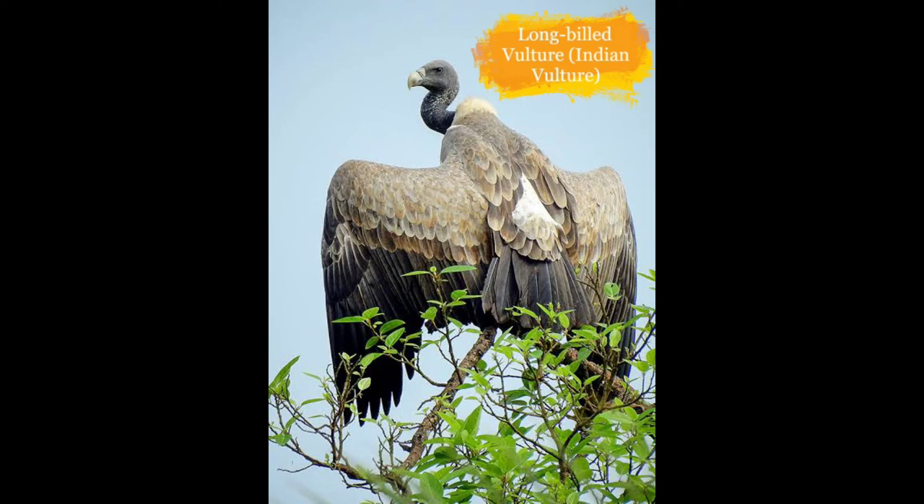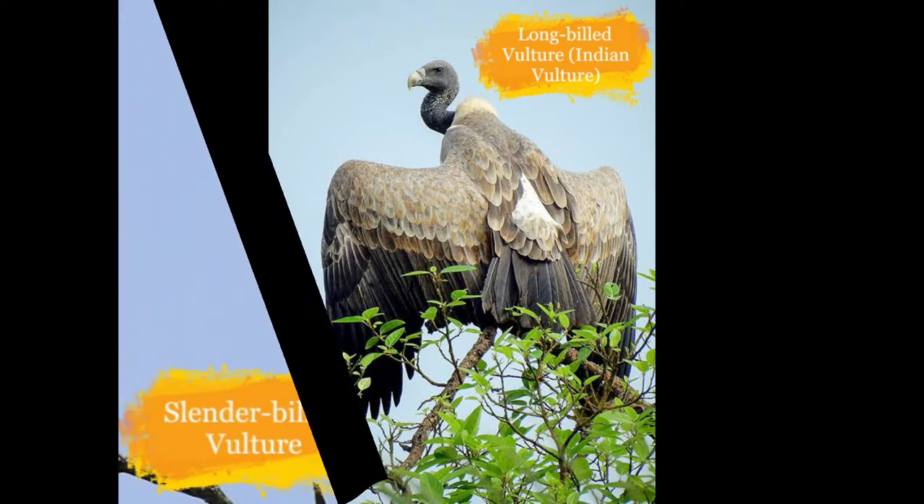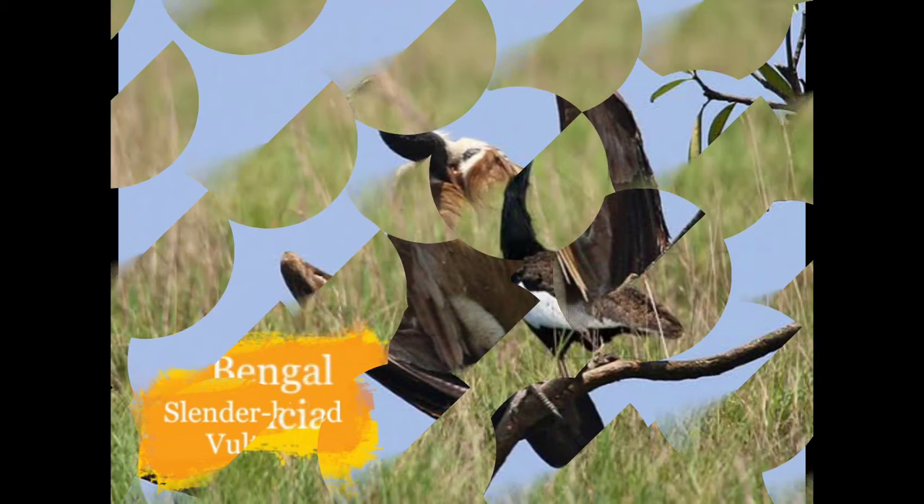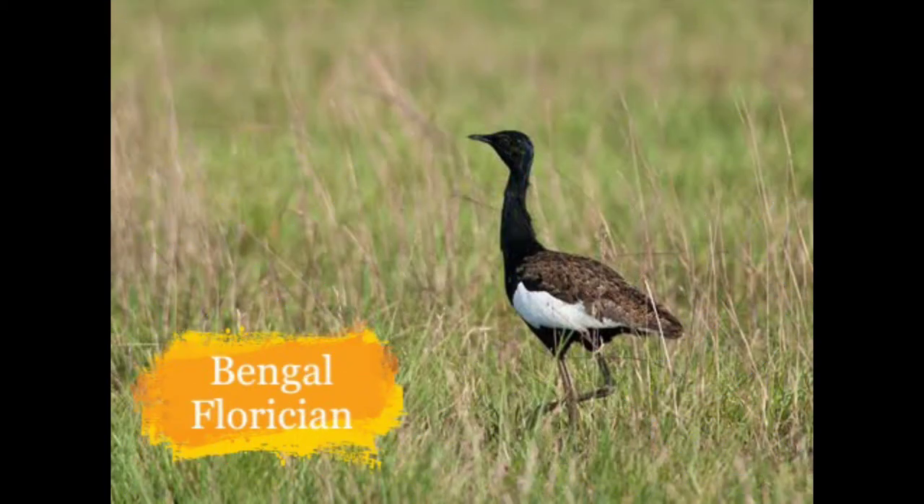Now here is the Long-billed Vulture, also called the Indian Vulture. They reside in grasslands in parts of western, south-western and central India. They are close to extinction because of consumption of diclofenac, an anti-inflammatory drug.